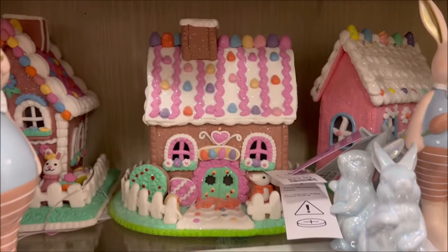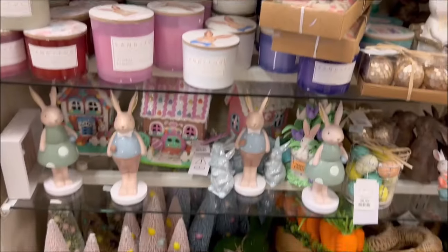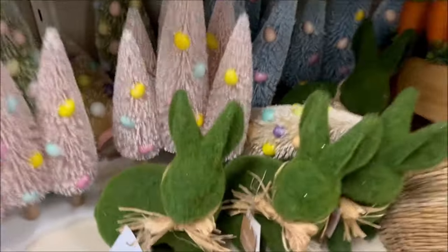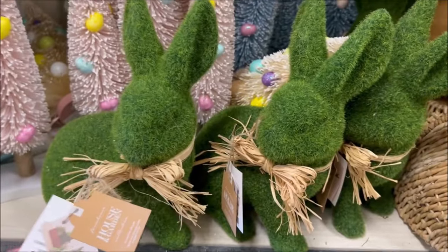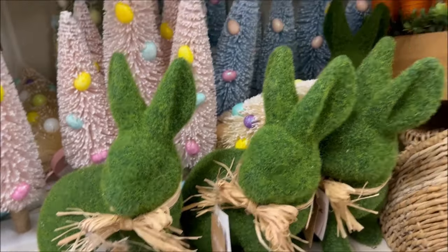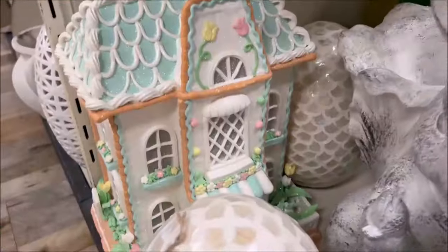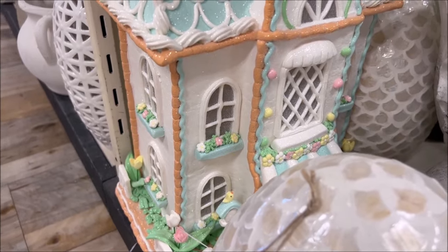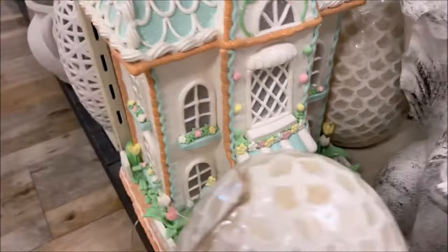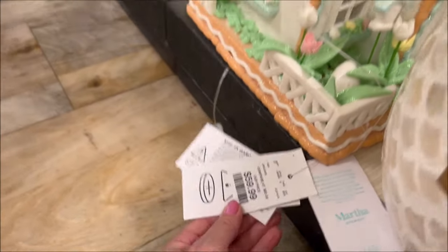That candy house is $29.99 and this little rabbit figure is $6.99. The little moss bunnies are $14.99 — these are pretty popular everywhere I go. I'm sad I didn't catch the price on the little carrot garden thingy over there, it was really cute.